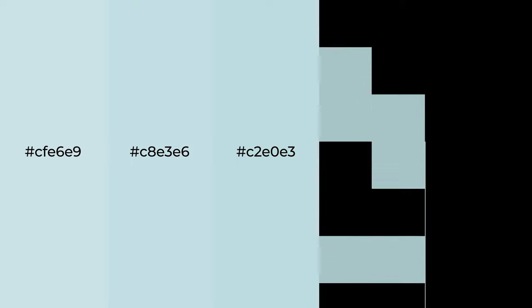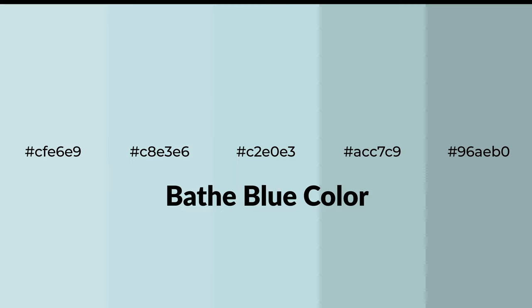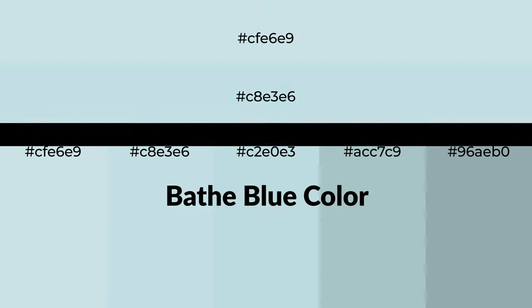Shades of bathe blue color with blue hue. For your next project, to generate tints of a color, we add white to the color. Tints create light and exquisite emotions.